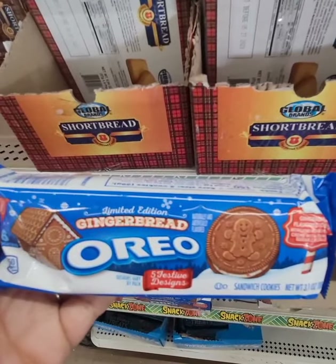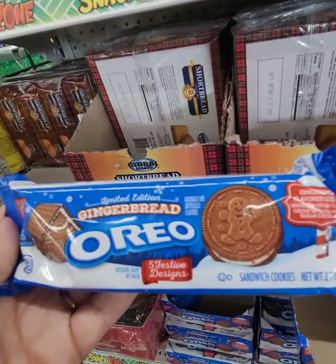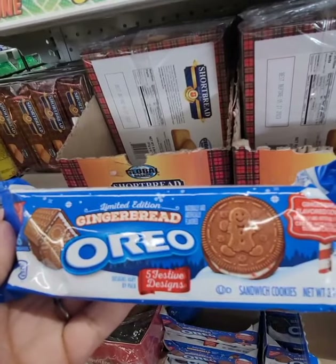First time I'm seeing these gingerbread Oreos — with five different festive designs. Never seen these before.